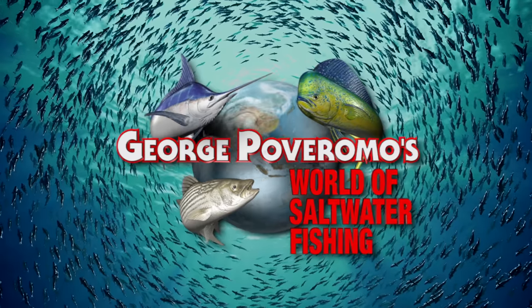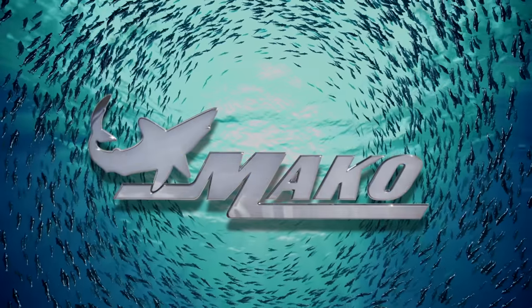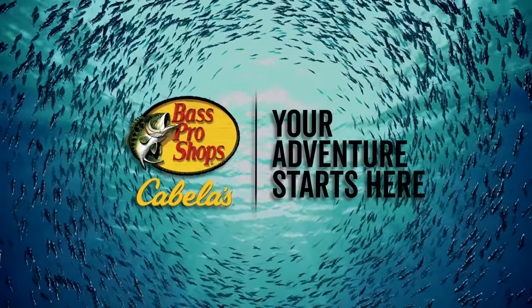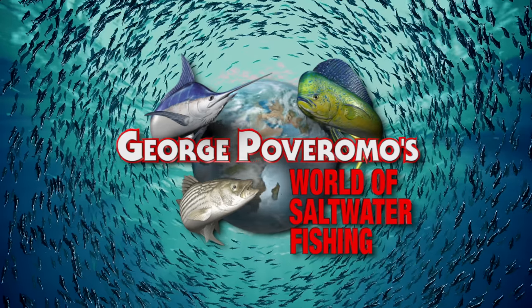George Poveromo's World of Saltwater Fishing is proudly brought to you by Penn — let the battle begin; Mako — you'll find them where the fish are; Bass Pro Shops and Cabela's — your adventure starts here; and Mercury Marine — go boldly. George will be right back.